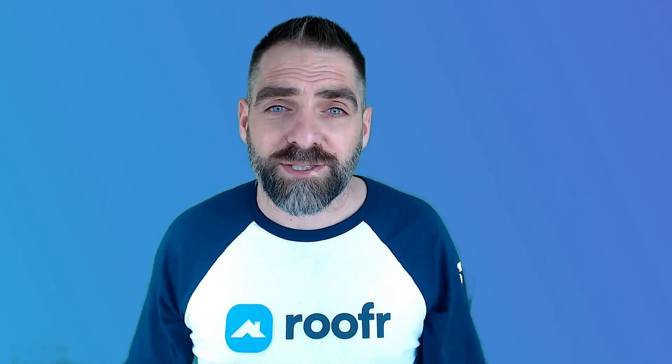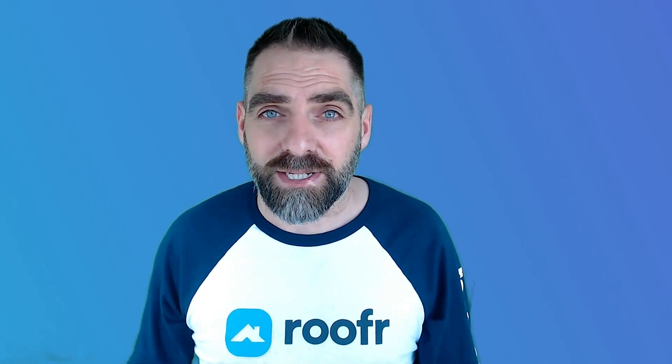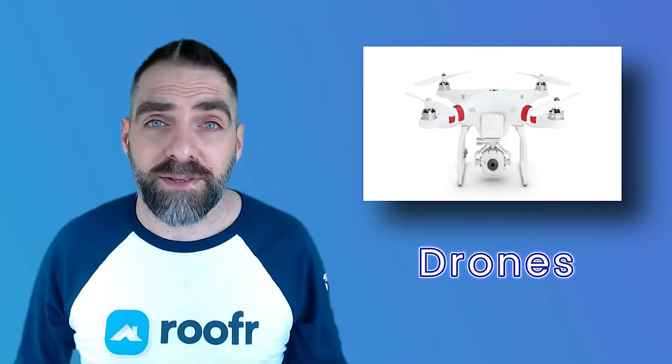The roofing industry is constantly evolving and new technology is emerging every day. Currently there are several technologies that you should consider incorporating into your roofing business. Let's take a look at some of the top ones. First, there's drones.